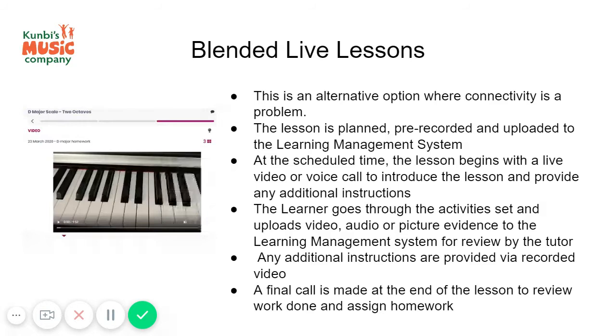Another option is blended live lessons. This is an alternative option for where there are problems with internet connectivity. If connectivity isn't strong, we would start off the lesson with a live call between the teacher and the student.